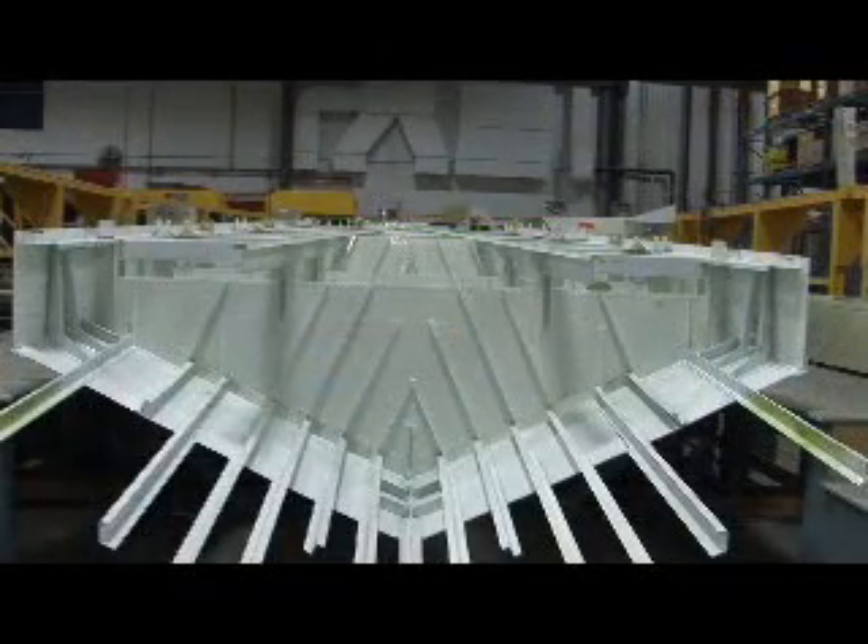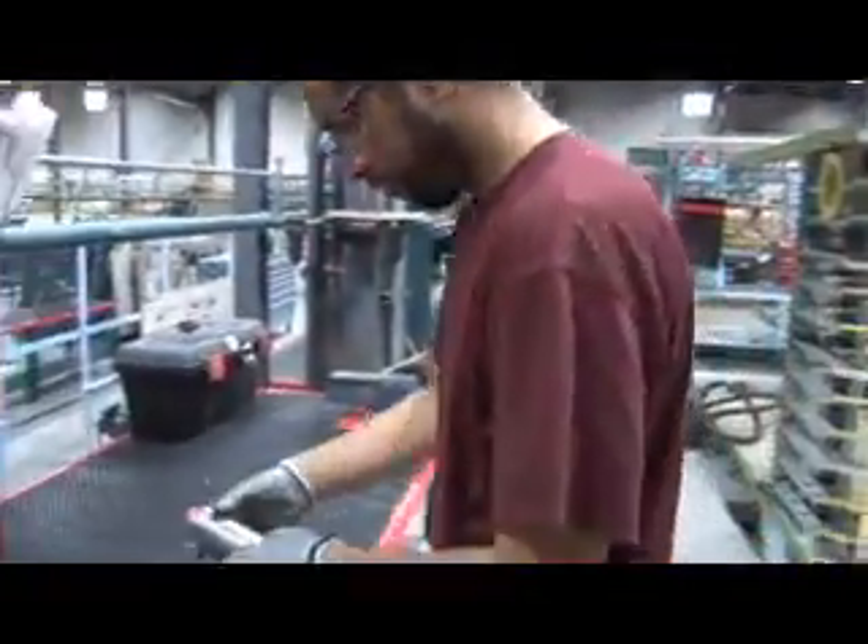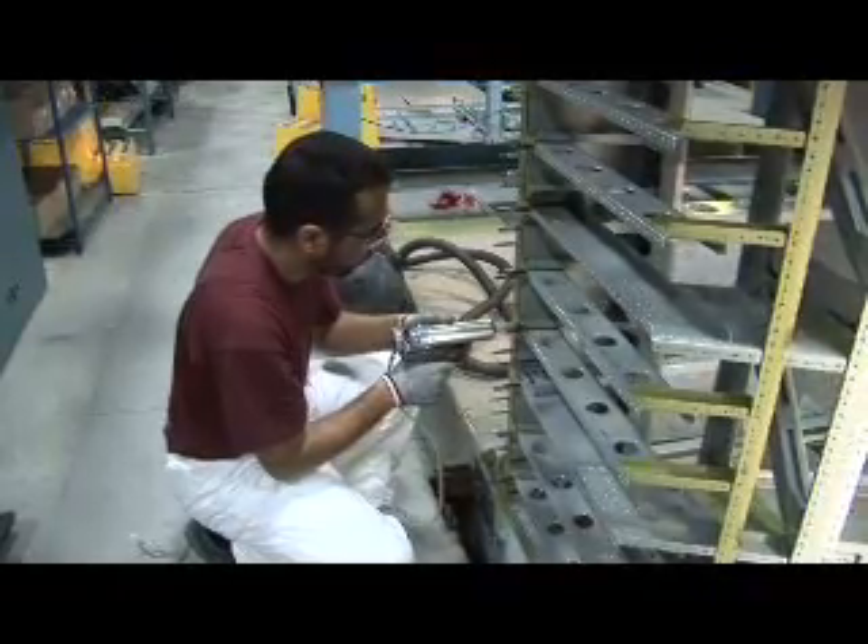Its unique hull construction affords maximum strength, plus a corrosion-resistant coating protects all finished surfaces, making it capable of scooping loads from saltwater sources in addition to freshwater ones.